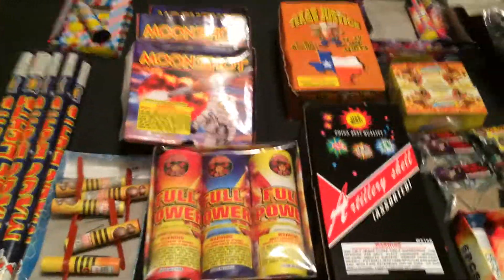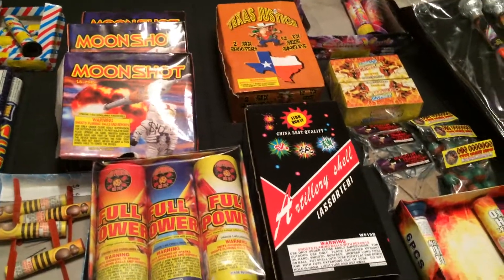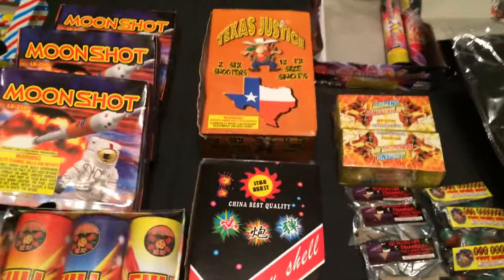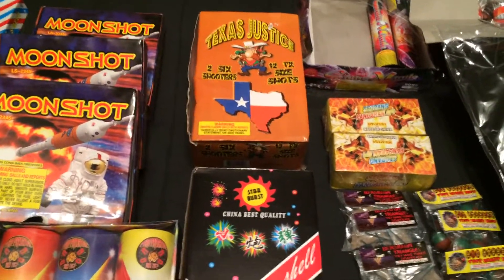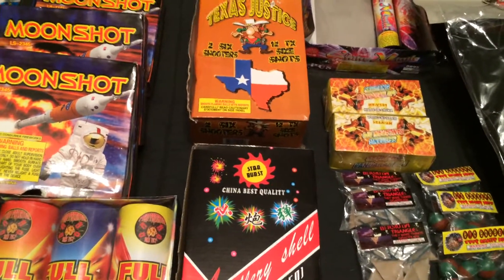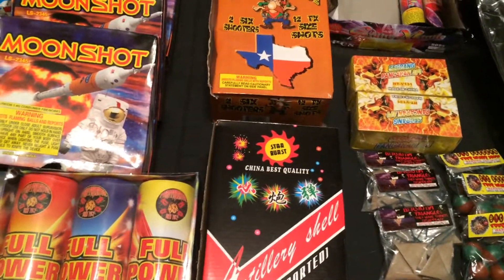That's pretty much it — just some last-minute stash items, trying to hit up the tents here in Kansas and Missouri. Keep an eye out for more demos. I want to wish everybody a happy 4th — be very careful, enjoy yourselves, and try to keep all your fingers. Thanks for watching my vids.